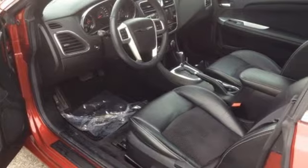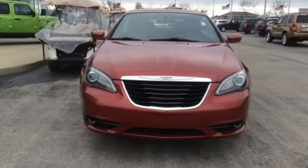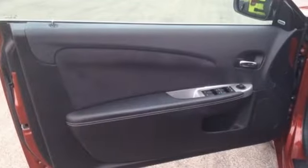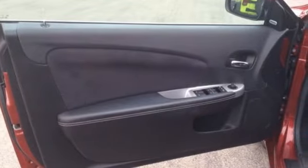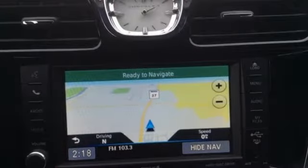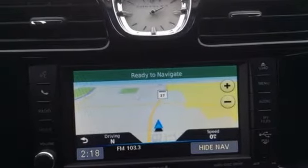Features include streaming audio, power heated mirrors, front heated leather bucket seats, auto dimming rear view mirror, remote engine start, manual tilting steering column, V6 engine, power retractable hardtop, gas pressurized shocks, and automatic transmission.